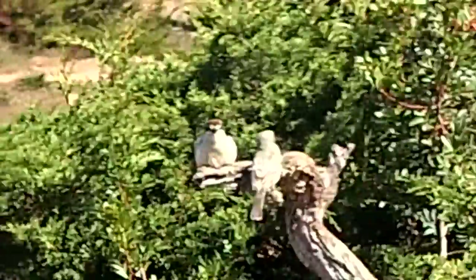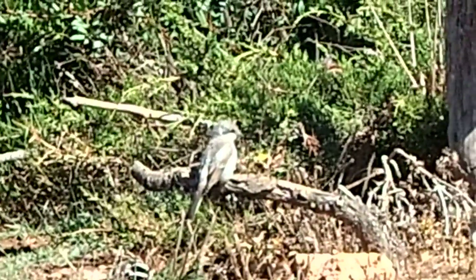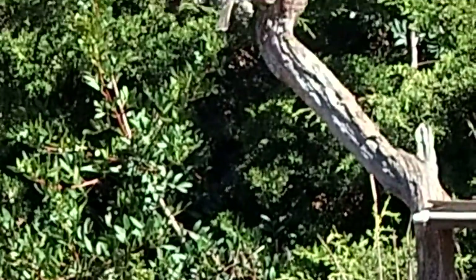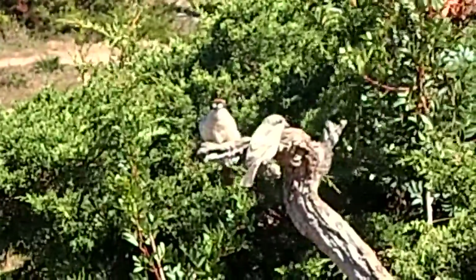We have two young - one up here with the mother and the other one is down here. At the moment she's feeding this one, or she's been feeding it. It's beautiful.